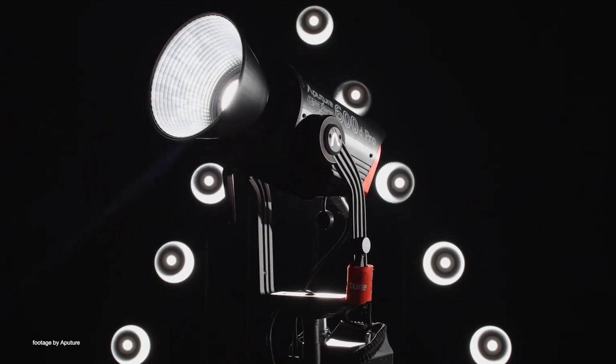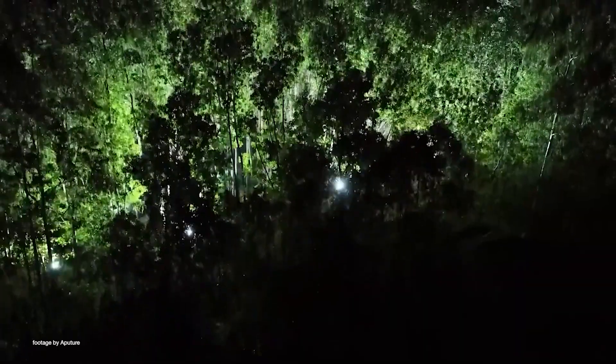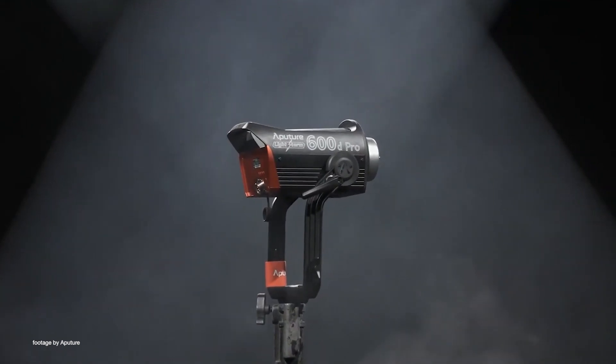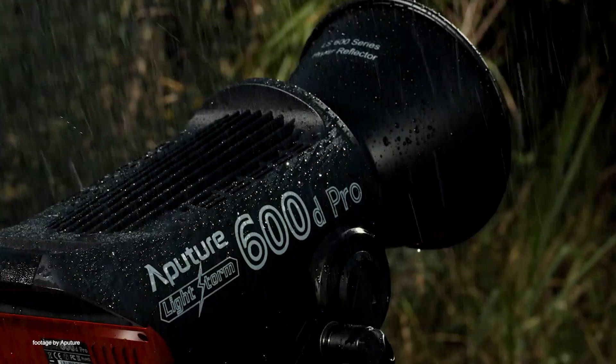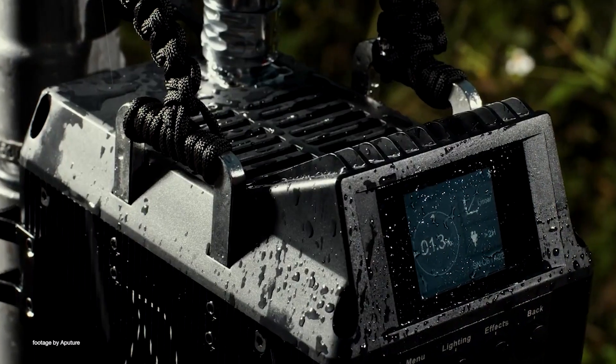The long-awaited Aputure LS 600 Pro LED is now available to pre-order and will be shipping in the second week of December. The new Aputure 600 Pro is one of the brightest single point source LED lights on the market, boasting an impressive output rivaling commonly used legacy 1.2K HMI lights, which are regularly used on commercials and film and TV productions.